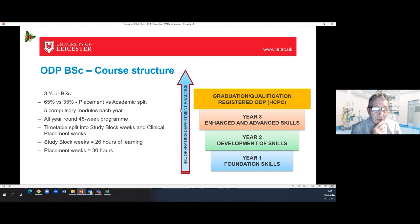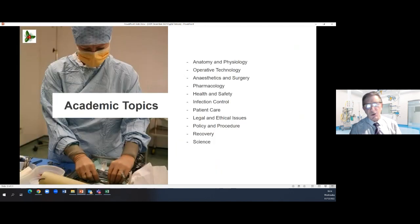Our students tell us that it's hard work — I don't want to pretend it isn't. But they do say, both before and after they graduate, that they have reached that level of competence and confidence that allows them to go out and be a very good member of the operating theatre team as an ODP. There's a quick list of the academic topics we cover on the programme — nothing there that you wouldn't expect to see on a programme for people going to work with patients in theatre.